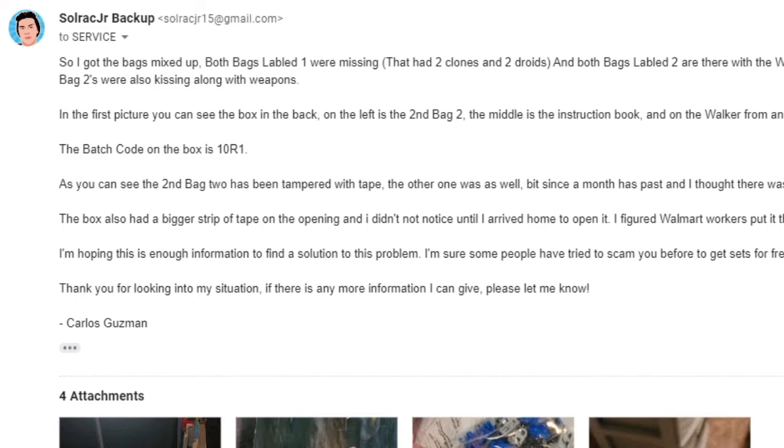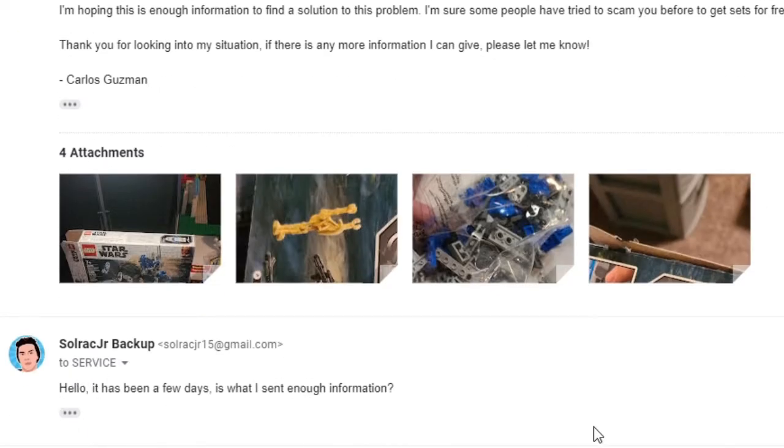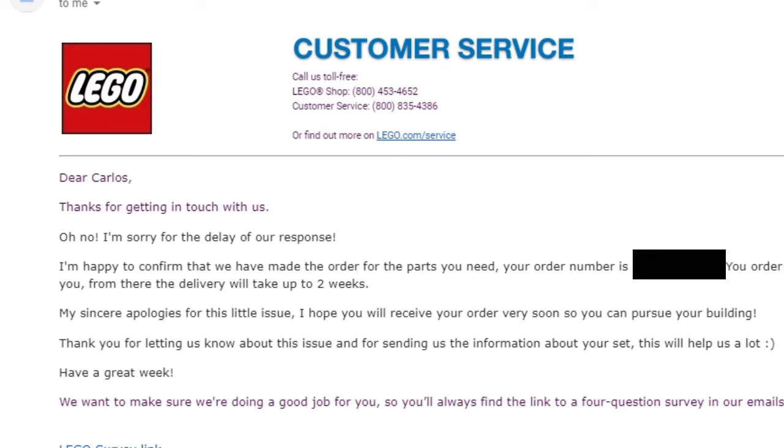About three days later with no response, I sent a quick follow-up: 'Hello, it has been a few days — is what I sent enough information?' LEGO responded about 12 hours later: 'Dear Carlos, I'm sorry for the delay. I'm happy to confirm that we have made the order for the parts you need. Your order is currently in the warehouse. Once shipped, you'll receive a confirmation email. Delivery will take up to two weeks.' It actually arrived in less than one week.